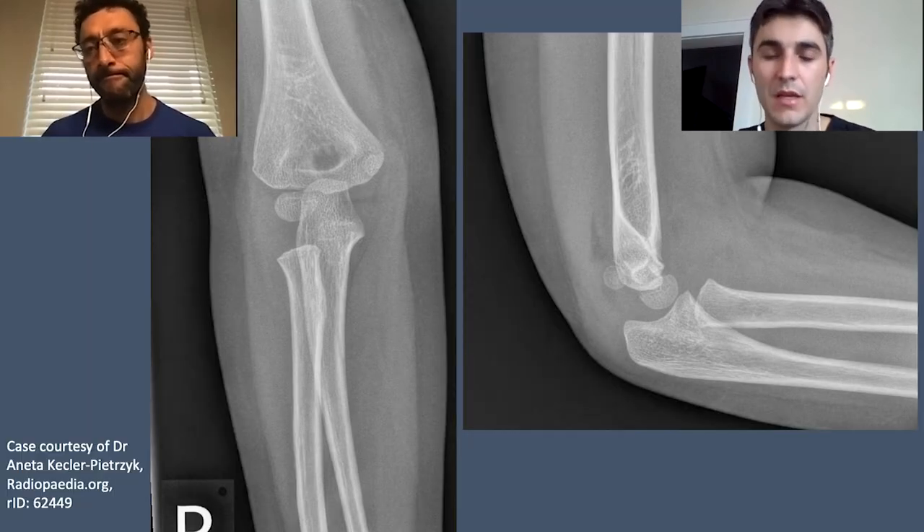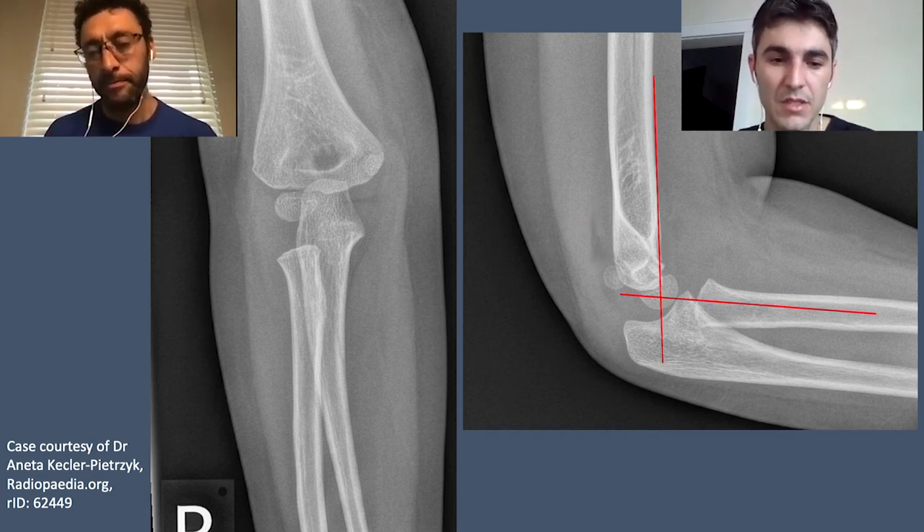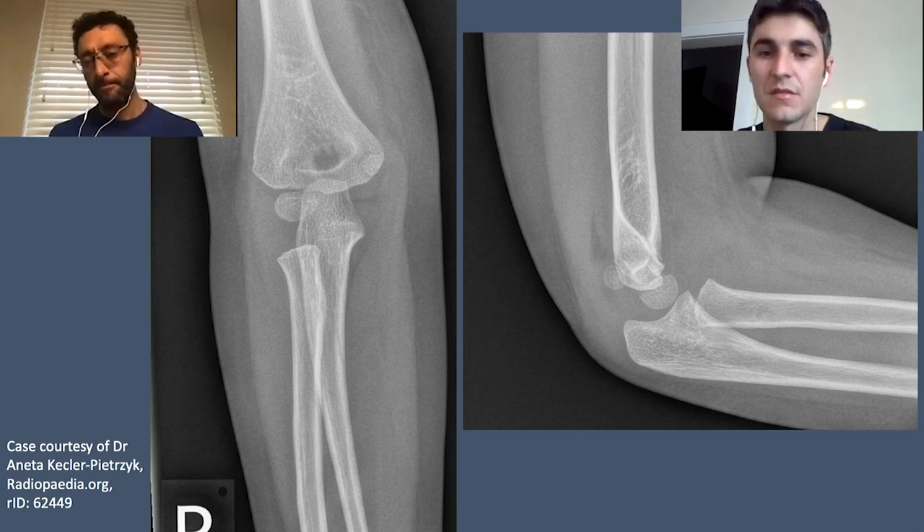To summarize the system for reviewing elbow x-rays: look for the anterior and posterior fat pads, the anterior humeral line, the radiocapitellar line, displacement of the radial head, and transphyseal fractures. This is important since emergency physicians see many of these.